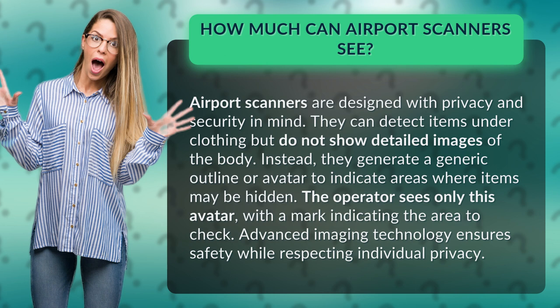The operator sees only this avatar, with a mark indicating the area to check. Advanced imaging technology ensures safety while respecting individual privacy.